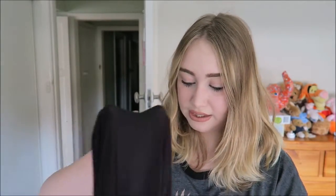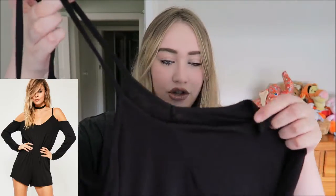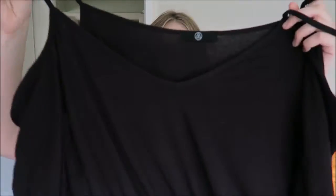Next I got this playsuit. I wore this yesterday. It sits on your shoulders like this — it's got a cold shoulder style and long sleeves. It's such soft material, and usually playsuits are a little too tight or they show the pouch on my belly, but this one doesn't, which I really like. You'll see a picture of it on because I can't show you the whole thing.